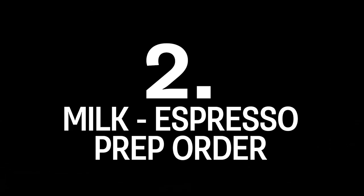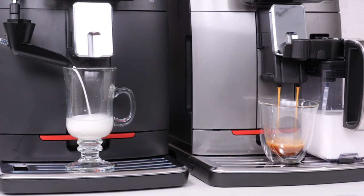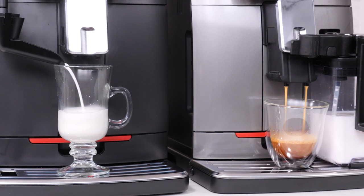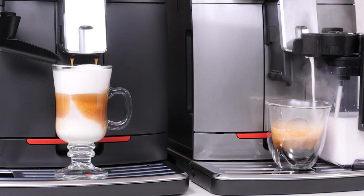Feature two: these Cadorna machines change the order of milk and coffee preparation based on the type of drink being made. For a latte macchiato, milk is frothed first. Make a flat white, cafe au lait or a cortado and it flips to espresso first, then milk — just like a barista would do, and that's an exclusive feature for machines at this price.